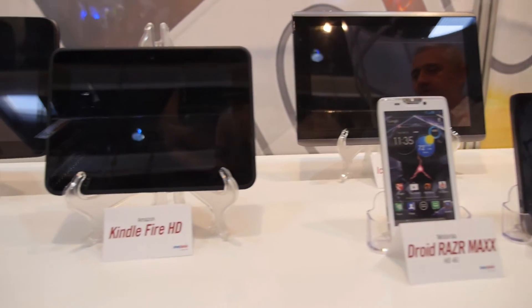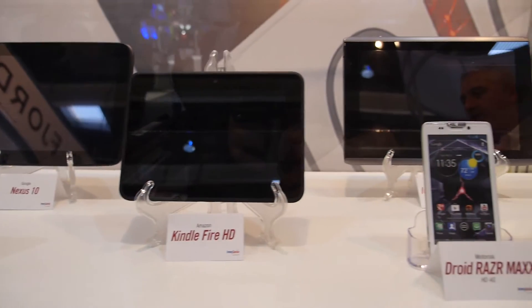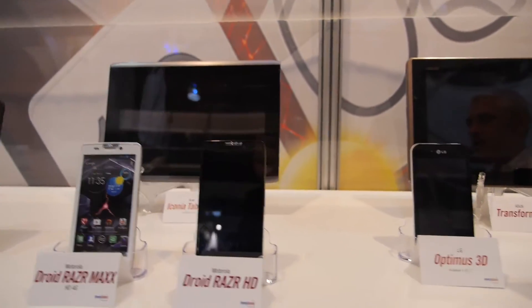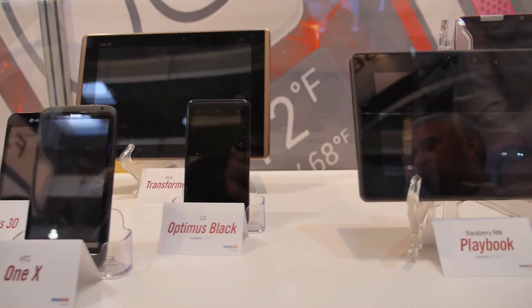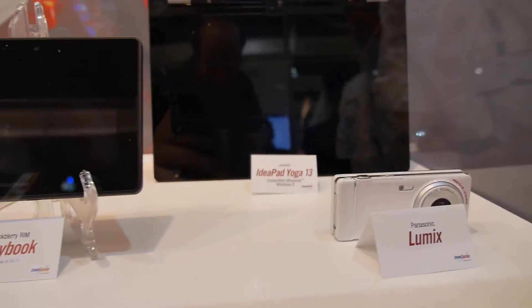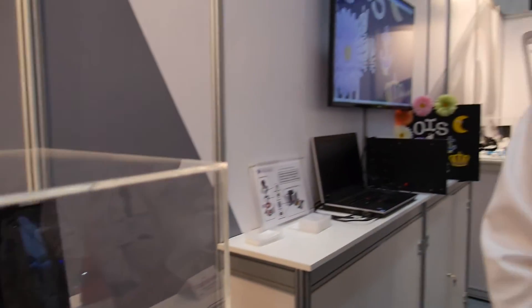InvenSense produces motion sensors, specifically MEMS. We produce devices which are in many of the current Android devices today. This includes the Nexus Google devices from LG, also Motorola, and even something like the new Lenovo IdeaPad Yoga.